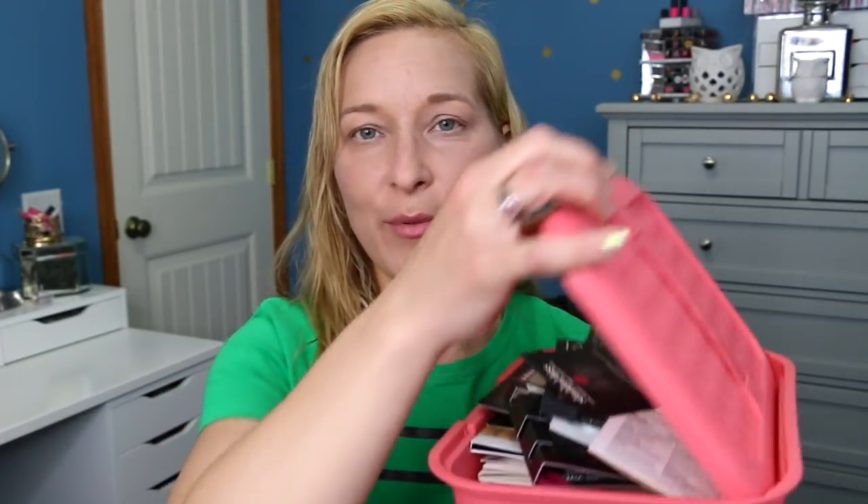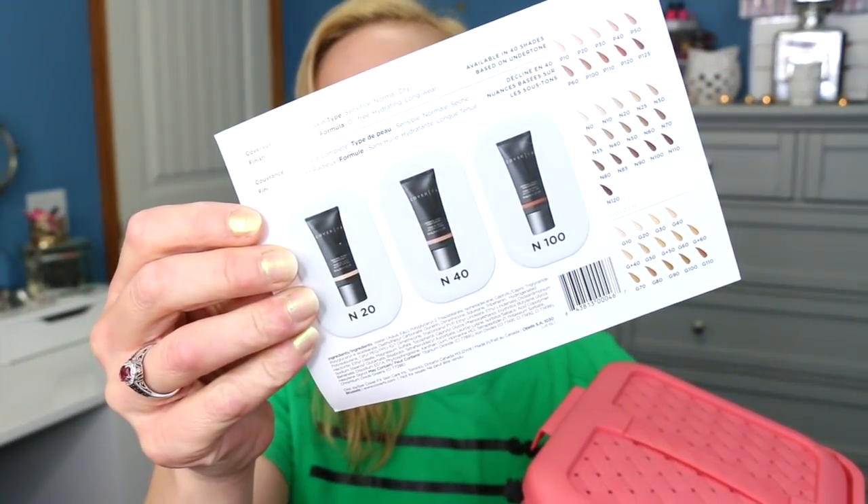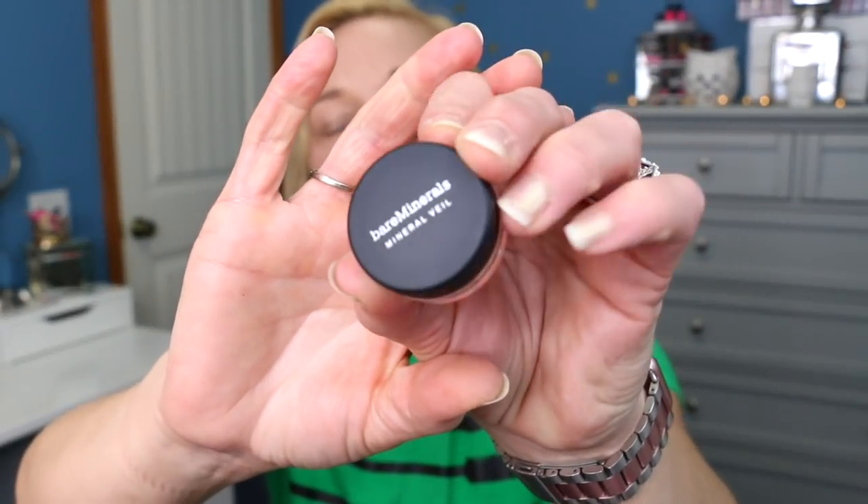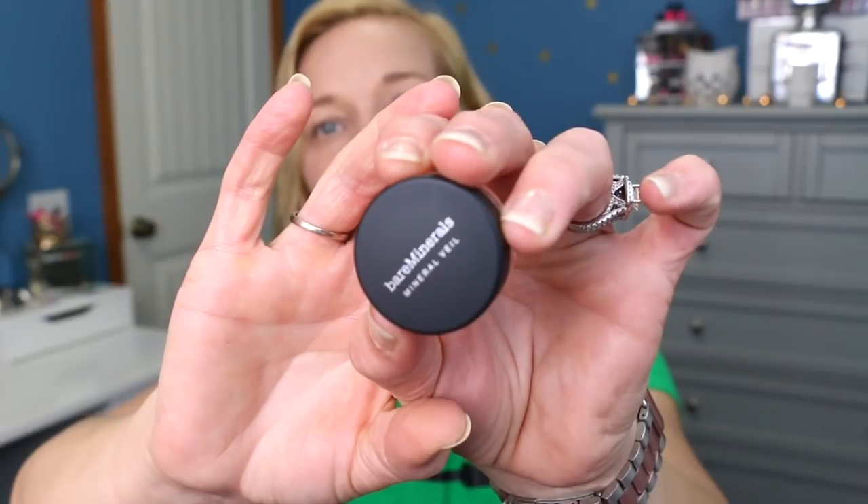Now we're moving on to makeup samples — I'm going to pull two from this basket. The first one is the Cover FX Natural Finish Foundation. I hate these tiny sample sizes — like, are you really going to be able to tell how good a foundation is from that? Probably not, it doesn't seem like enough to try it out. The next one is Bare Minerals — we have the Bare Minerals Mineral Veil. This is definitely a great sample size. I wish all companies would do that, because the Cover FX sample is kind of pitiful.